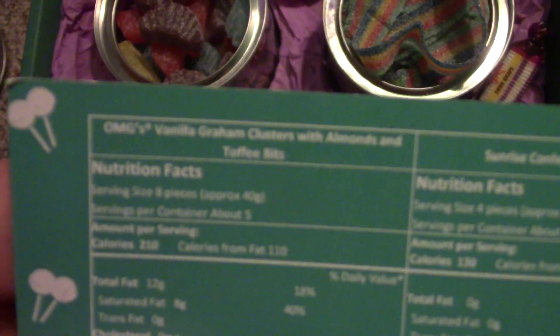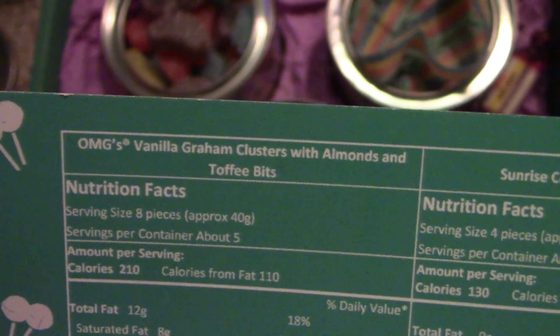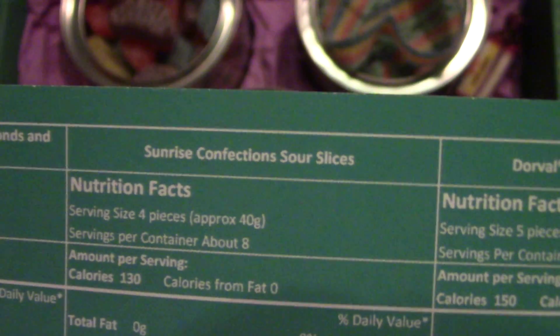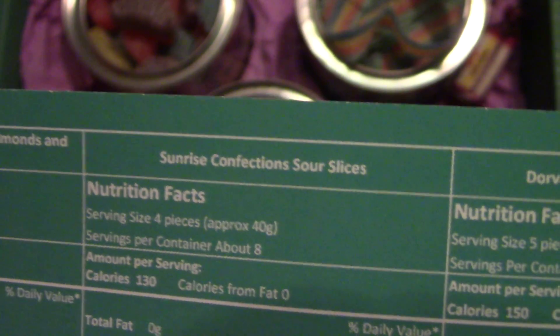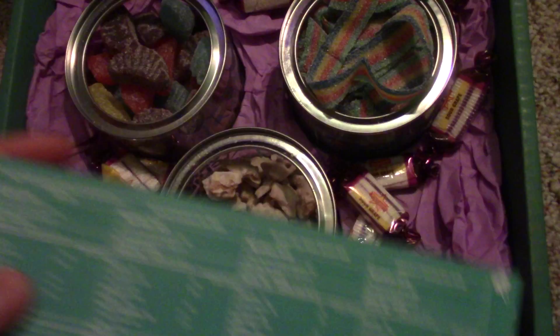Let's look at the little pamphlet. There it is — the OMG's Vanilla Cluster with almonds and coffee bits, so that's what those were. Then the Sunrise Confectioner Sour Slices and Sour Belts — the belts are those strips, and the slices are probably these things here.